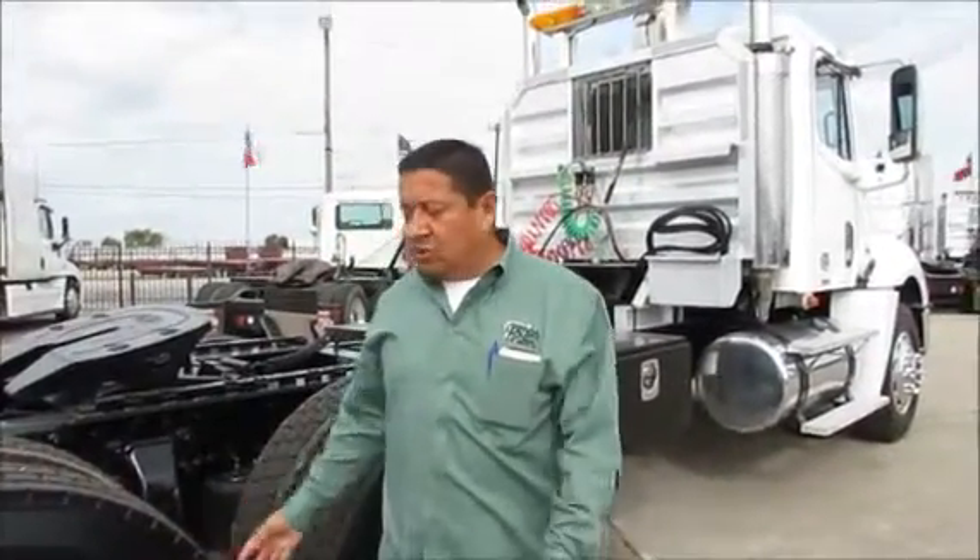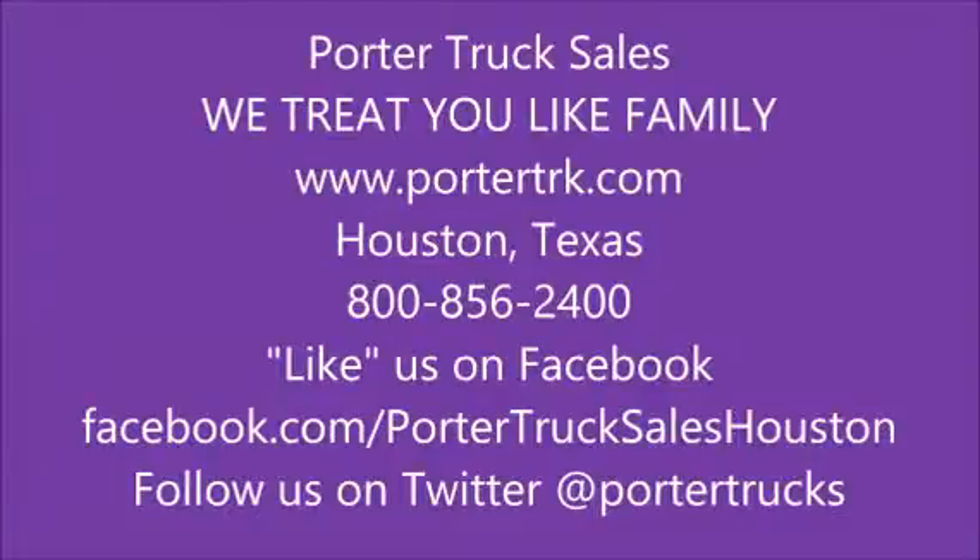So if you have any questions or if you're interested in one, just call me at 713-672-2400. You can also go to our website at PorterTRK.com. Follow us on Twitter at Porter Trucks, and if you get a chance, go to our Facebook and click like. Thank you, we'll see you there.